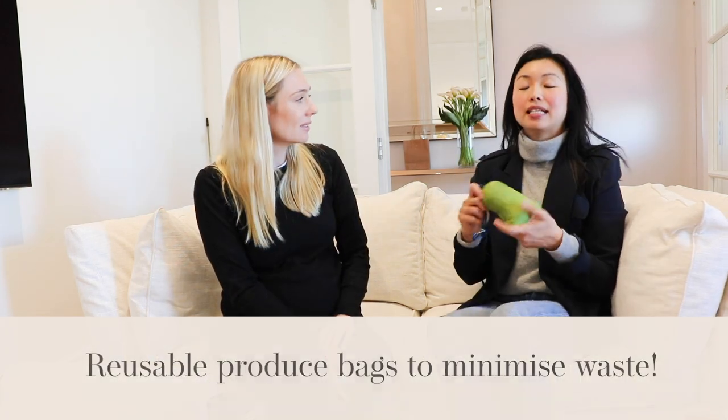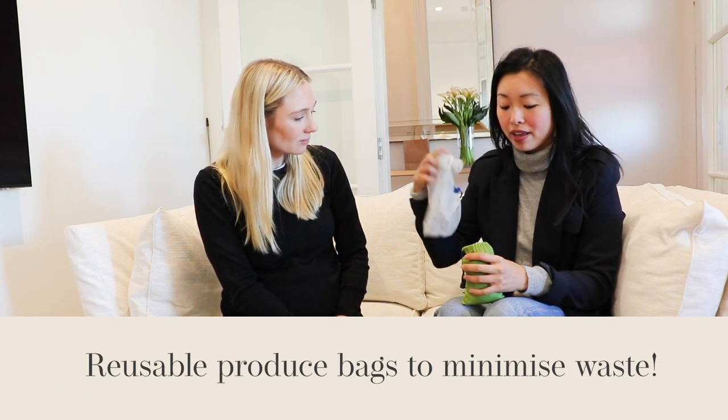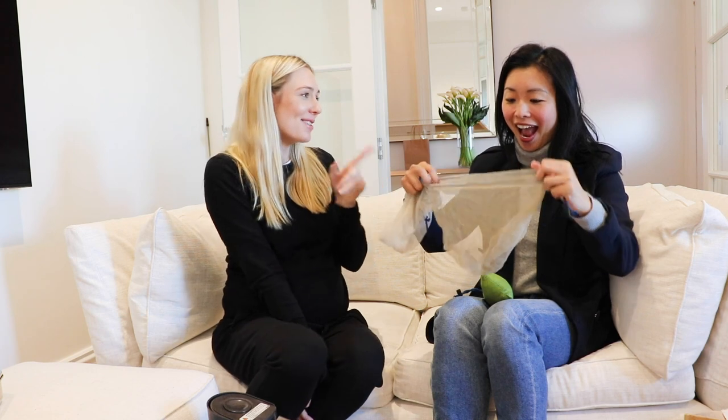My next budget-friendly hack is to get yourself some reusable produce bags. These come in a handy little pouch and are lightweight. You can see they're well-loved and well-used. You can take them to the grocery store — they weigh next to nothing, less than a gram each, so they don't add extra money to your grocery bills. You can use them to store fruits, vegetables, salads, and when you're out and about, even for pastries.